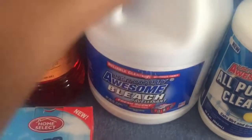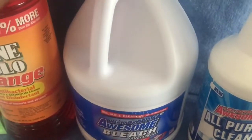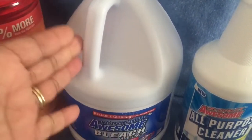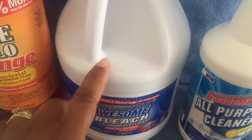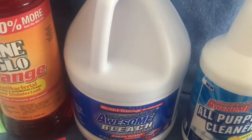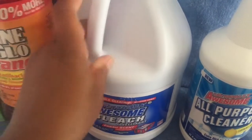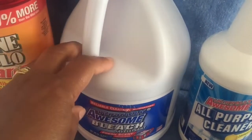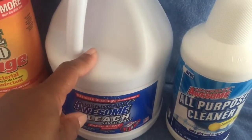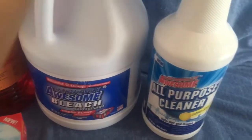Bleach — seriously, 96 ounces for a dollar! I can't believe it. I've only used Clorox but for a dollar, why not? I usually add a capful when washing dishes and use it for clothes too. If it works just as well as Clorox, I'll be getting much more of this instead of the Clorox.